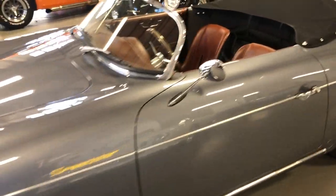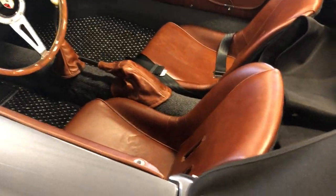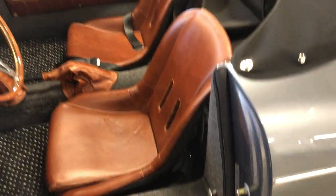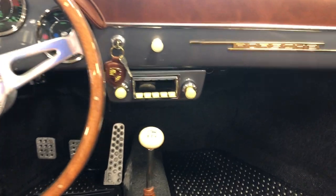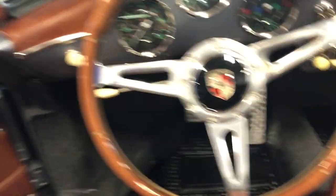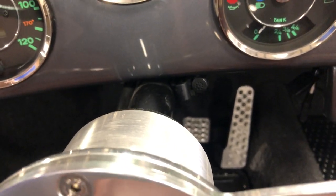This particular car also has the baseball glove leather interior, and also has the German square weave carpeting. This one also comes with a full tonneau cover, which was optional. It's got the wood grain three-spoke wheel and the Retro Sound Bluetooth stereo.